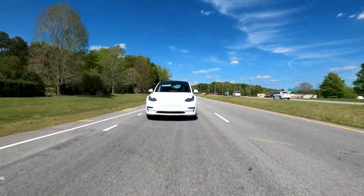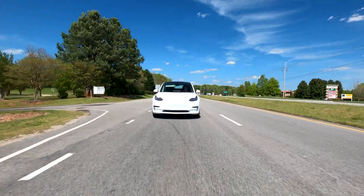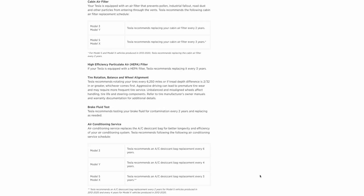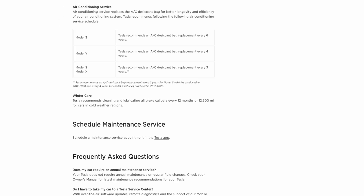In contrast, when looking at an EV, there just aren't as many parts to maintain. Let's compare a Tesla Model 3. According to Tesla's official website, they recommend changing your air filter every two to three years, or your HEPA air filter every three years. They recommend tire rotation and alignment every 6,200 miles, brake fluid tests every two years, ACV service every three to six years, and in colder climates, brake caliper cleaning and lubrication every 12,000 miles.